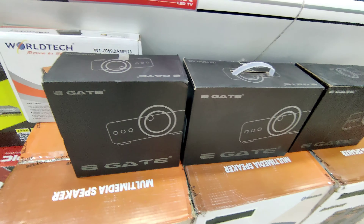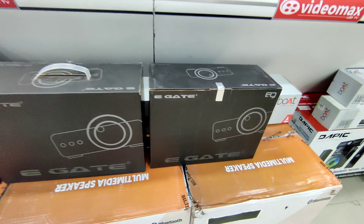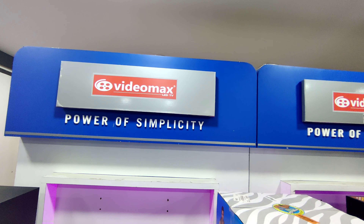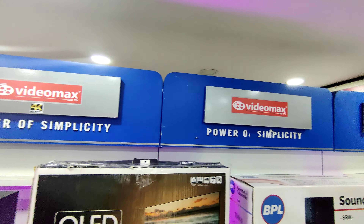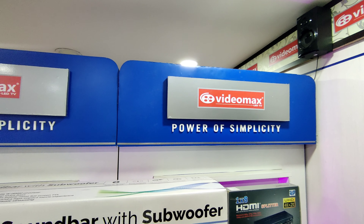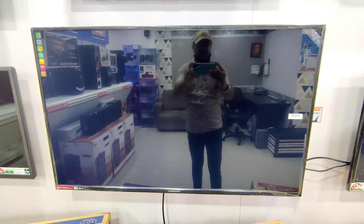S-Electronics has the whole range — home theater and TV. They have a 40-year price with the S-Electronics brand. You can visit S-Electronics, starting from ₹7,000 for a 120-inch screen and ₹7,000 for a 150-inch screen.